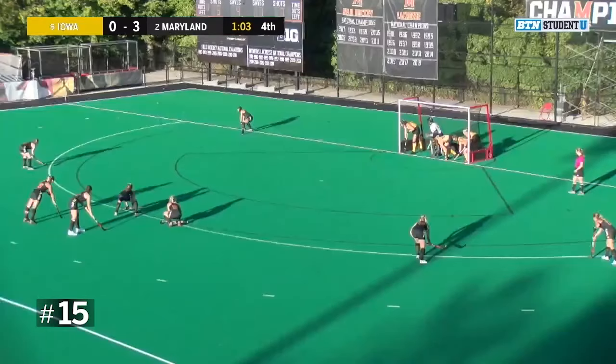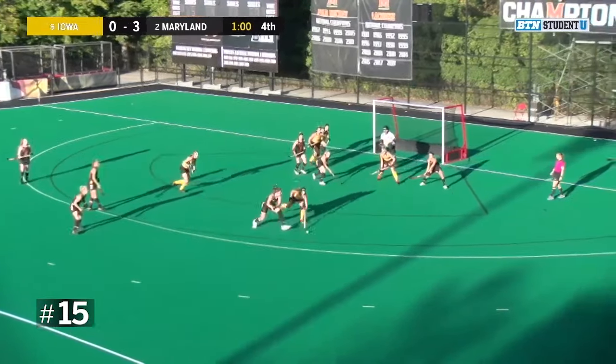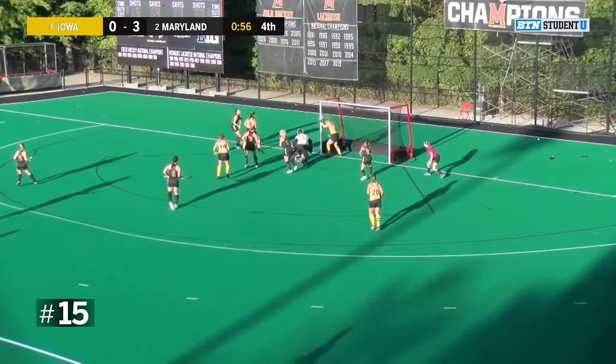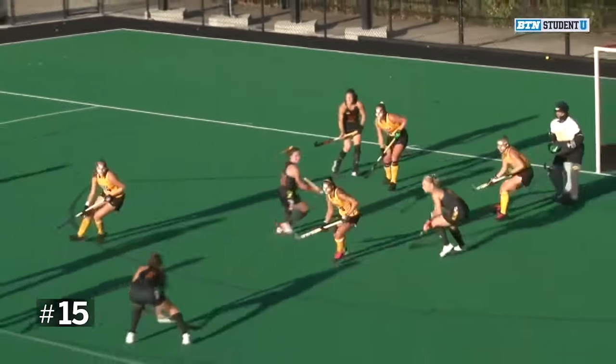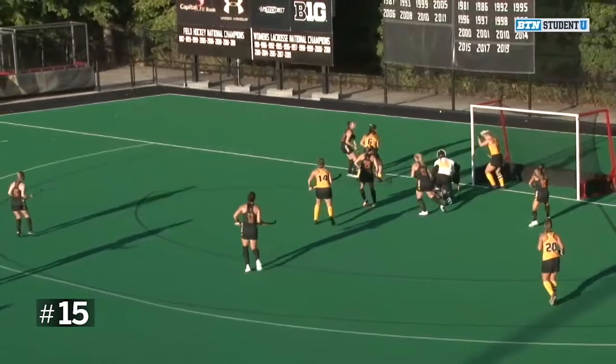Every opportunity in Iowa is bad. Dunlap taking the penalty corner for Maryland — pass to Lisa Cavano, Cavano with the shot, stacked away by McGuire. They go out of play — Iowa's defense holds. Another opportunity there, looking to tack on a fourth goal, but they're turned away by the Hawkeye defense.